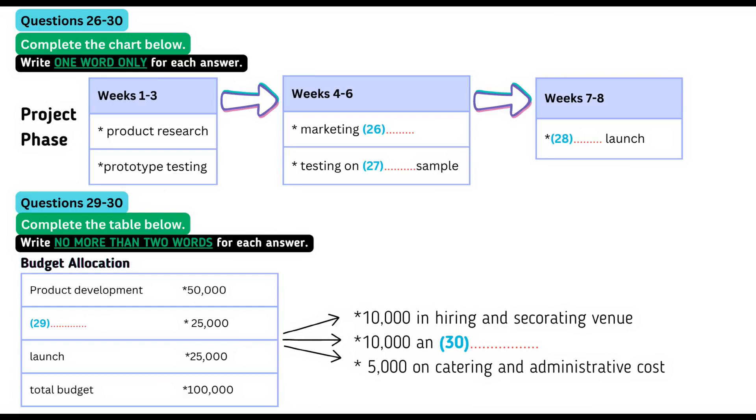Then, after that, we are going to spend a further three weeks formulating our marketing strategy and doing some research and testing on a sample of the target market itself to get some feedback. And, presumably, the last two weeks will be devoted to the launch? Exactly. Now, let's talk estimated costs. Well, you've given us a total budget of £100,000. Of that, we're allocating 50% to product development and testing, a further 25% to marketing, and £25,000 will be spent on the launch.